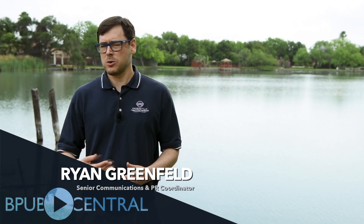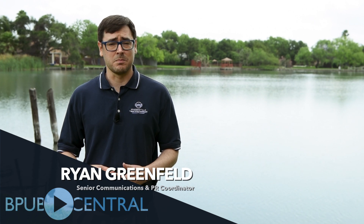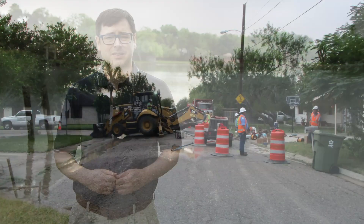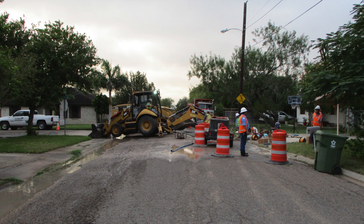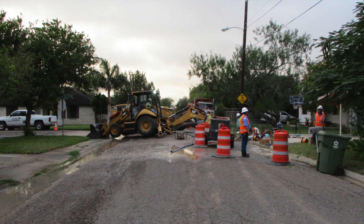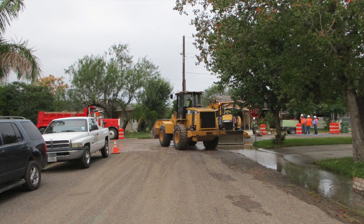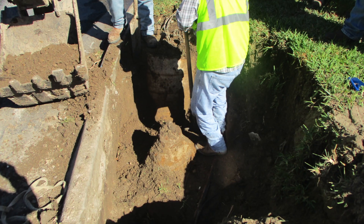Water valves play an important role for any water system, so it follows that maintaining those water valves is also an important responsibility for any utility. The purpose of this project is to replace 64 water valves identified by BPUB's Water Wastewater Operations and Construction Department throughout the water distribution system.